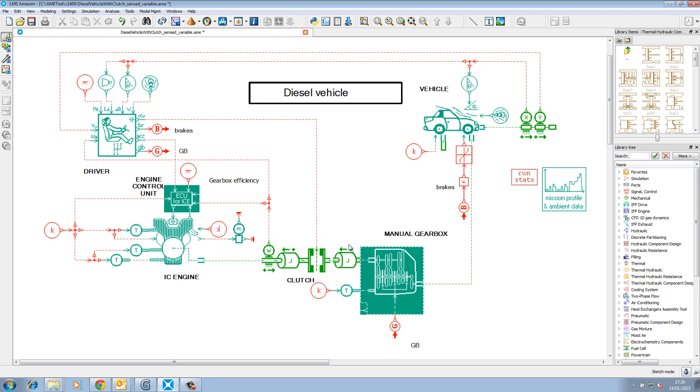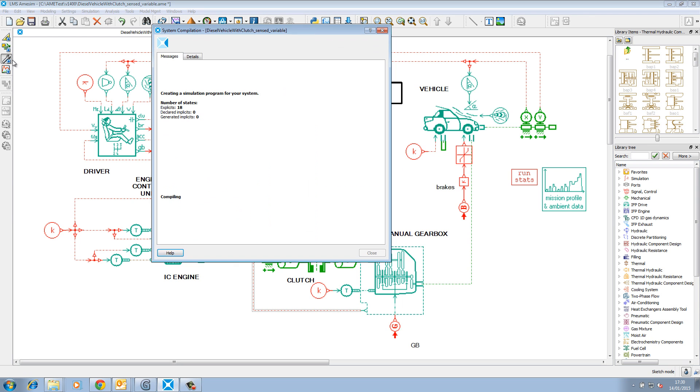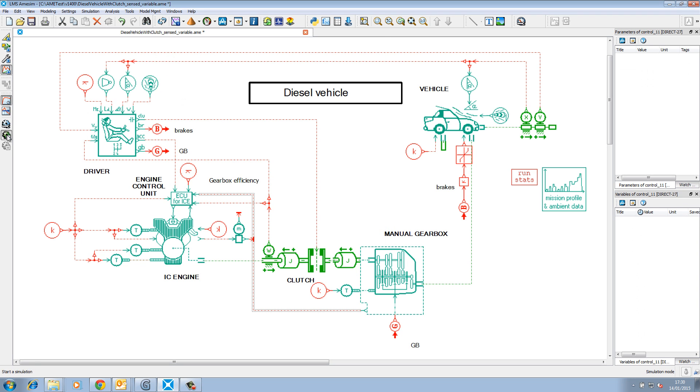Using multi-port modeling of physical components and a block diagram approach for control systems, all libraries can be coupled within a comprehensive workflow. Various scripting and customization capabilities provide seamless integration of LMS AIMSIM within your existing design processes.